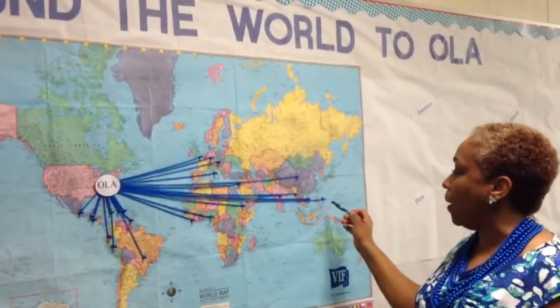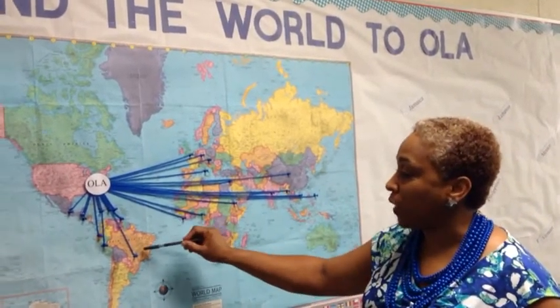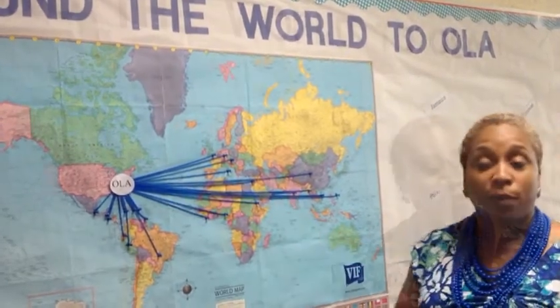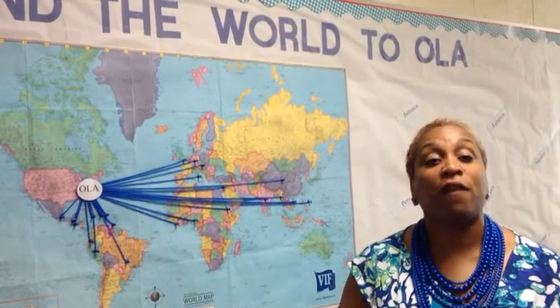We have students coming from as far as the Philippines, and of course South America, Brazil, the Caribbean, and all across Europe. Not only does that say that we're rich ethnically, but it also says that there's so much information, so much education to be gained from the families that come here.